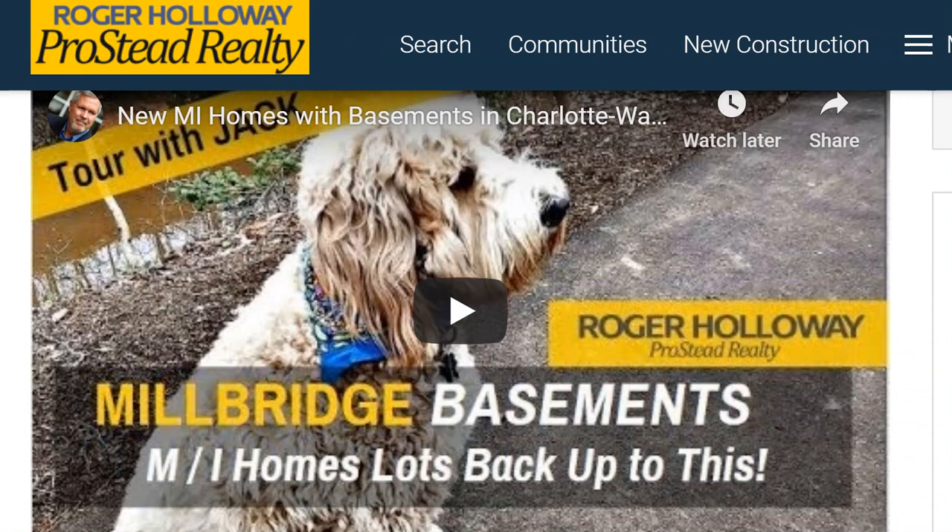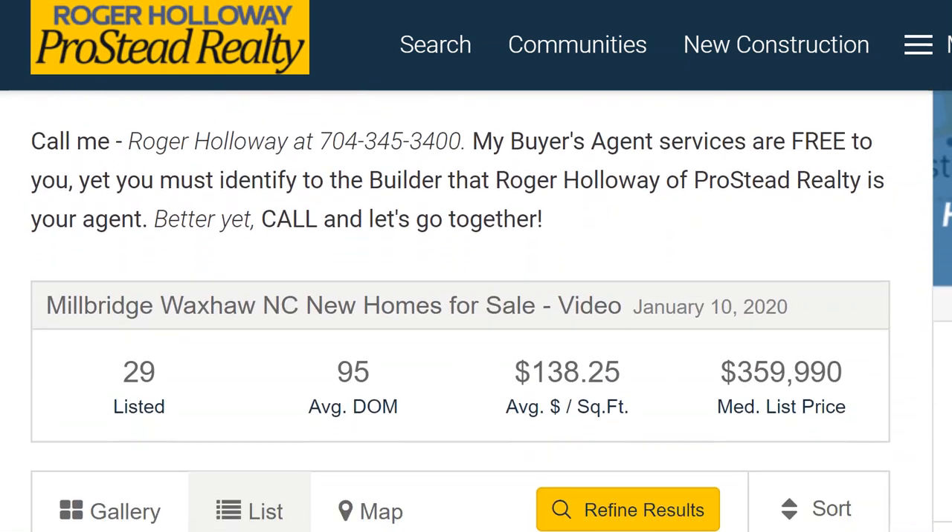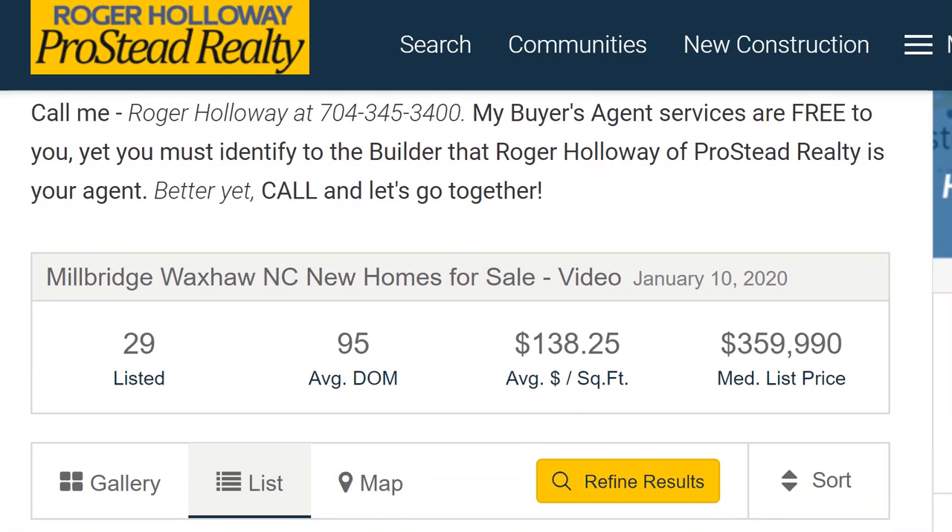Hey, there's Jack the real estate dog. He's in a lot of my videos. Type Jack in my search bar. By the way, if you haven't been over to my YouTube channel, you want to scroll through and get to that — it'll be a blessing to you.